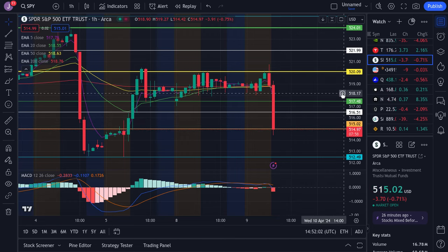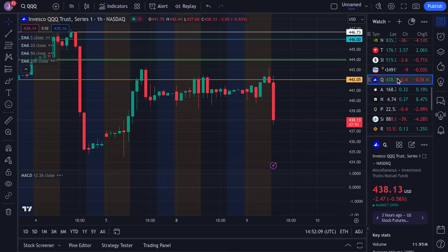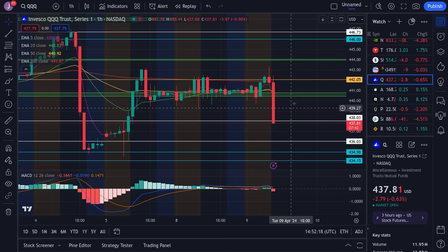Overall SPY is looking a lot more bearish. For resistance watch $515 and $516.50. As of right now I am anticipating more downside — we could be sinking all the way down to $512.50 by tomorrow, so be very careful. On QQQ it's the same thing essentially. We're barely holding $438 and have potential to come all the way down towards the $435 area. Resistance is at $440 and also $438.